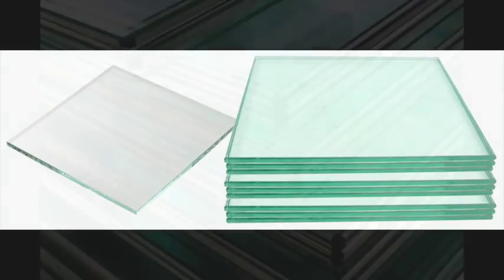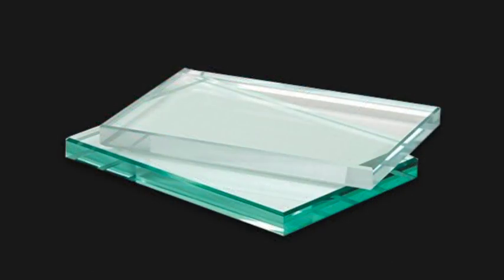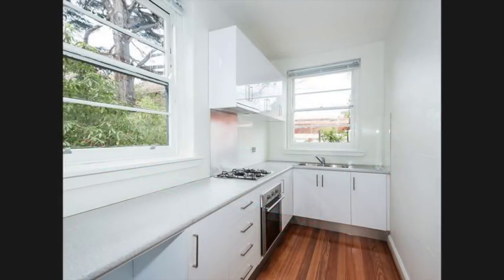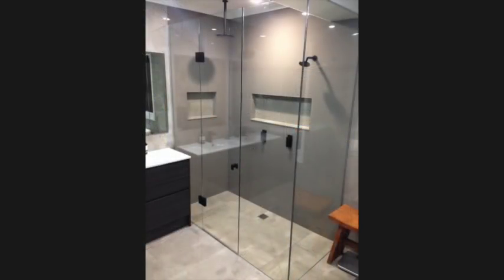It has the same optical transparency as eyeglasses, but unlike glass splashbacks which have a green tinge, it's perfectly transparent. Glass has iron in it which gives it a green tinge. Float glass, which is a cheaper glass, has a strong green tinge so your colour selection is compromised. Starfire or ultra clear glass has most of the iron removed so it is less green but more expensive. Acrylic on the other hand doesn't have any iron in it, which is why the paint colour you choose for your splashback is the paint colour you see in the final product.